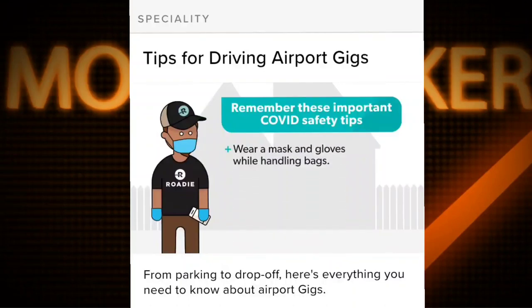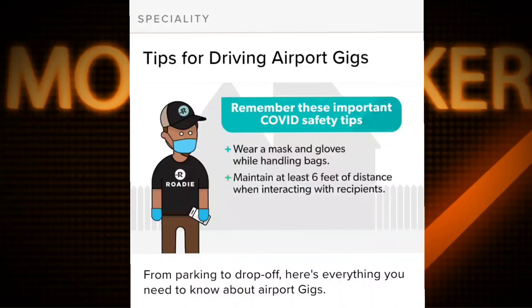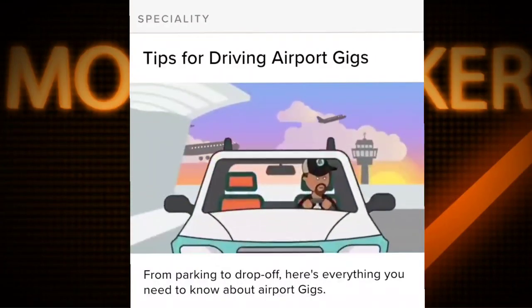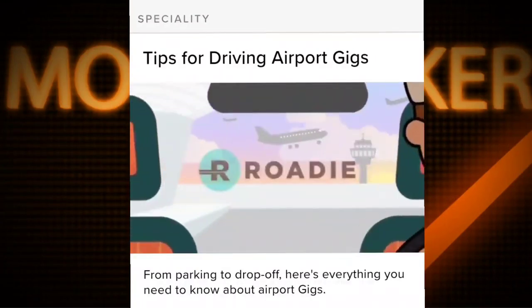Maintain at least six feet of distance when interacting with recipients. If a signature is required, sign your own name instead of the recipient's to avoid handing them your phone. Thanks for driving airport gigs with Roadie.